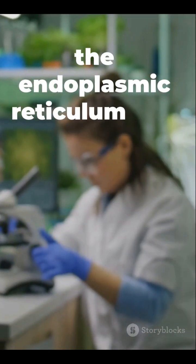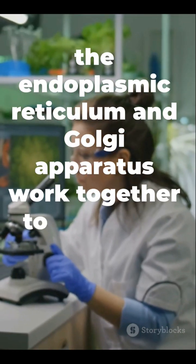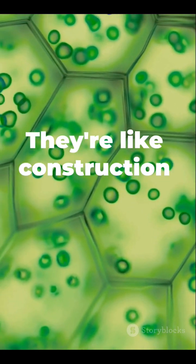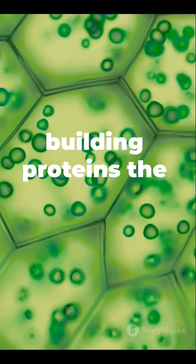Meanwhile, the endoplasmic reticulum and Golgi apparatus work together to build and package proteins. And those tiny ribosomes? Like construction crews, building the proteins the cell needs.